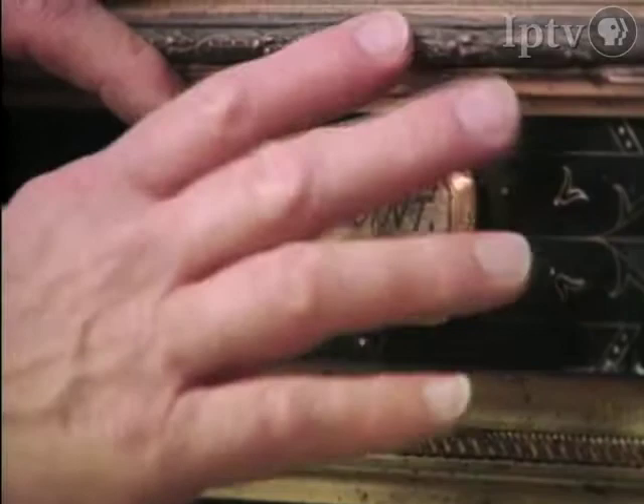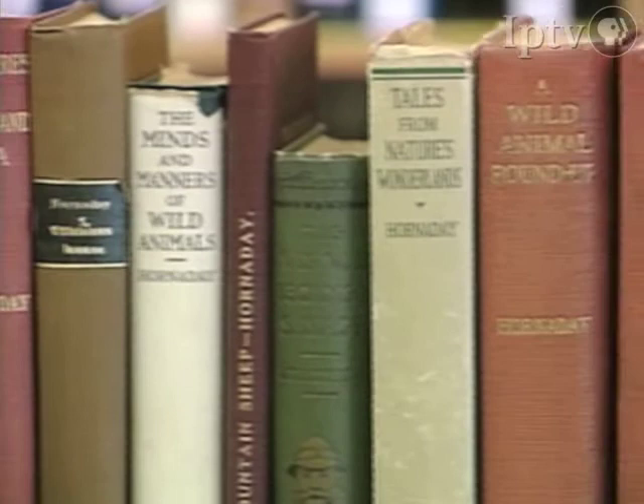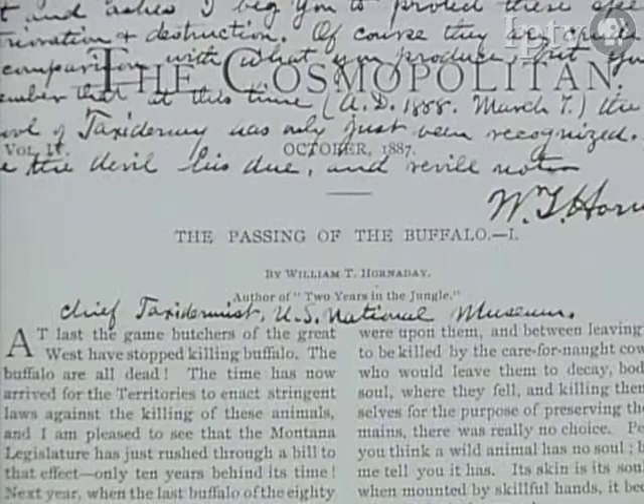William Temple Hornaday, the chief taxidermist of the National Museum from 1882 to 1892, was a well-published author and respected zoologist. He was the director of the New York Zoological Park and a dedicated wildlife preservationist whose 50-year struggle to preserve North American wildlife kept many species from extinction.